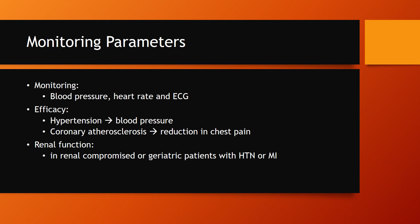For efficacy, we do want to see if we're treating for hypertension that blood pressure is reducing. For coronary atherosclerosis, we do want to see reduction in chest pain like angina resolving. We should also monitor renal function in renally compromised or geriatric patients with hypertension or MI.